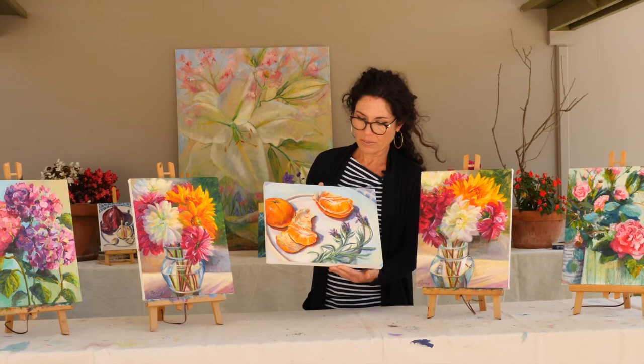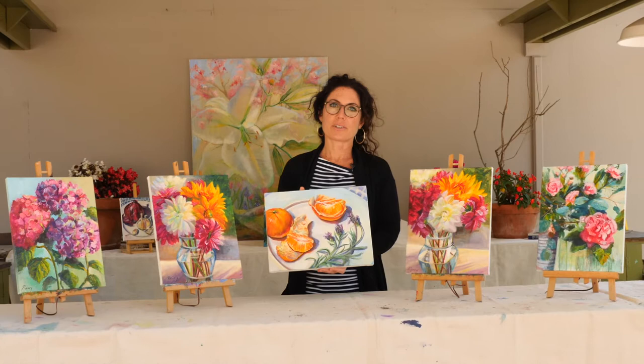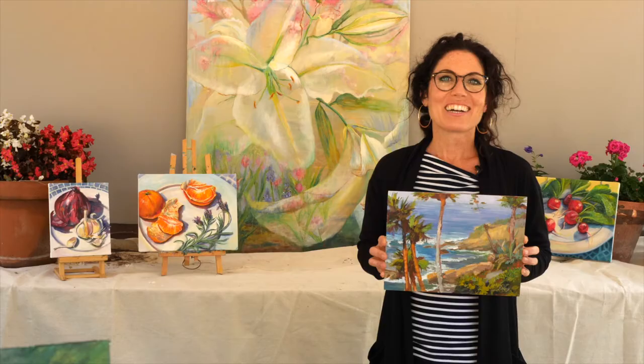This one is also 11 by 14 and $1,125. I also sell giclées for $300 for this size, and if you'd like a giclée with oil, it's an additional $150 for adding oil paint to it.